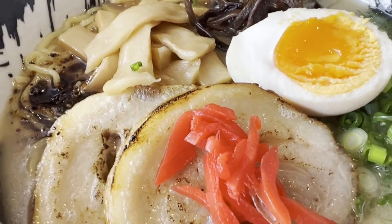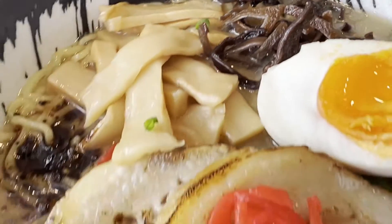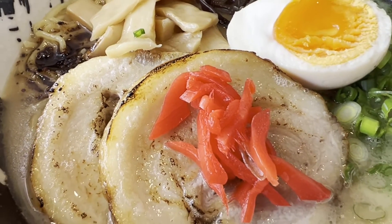My favorite dish there is their tonkatsu ramen. It's really delicious. You've got eggs, various mushrooms, pork belly slices, and a really nice creamy tonkatsu bone broth.